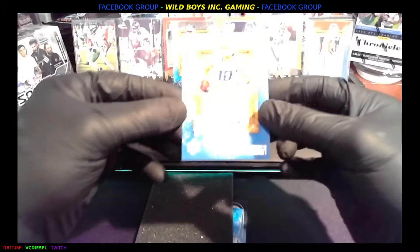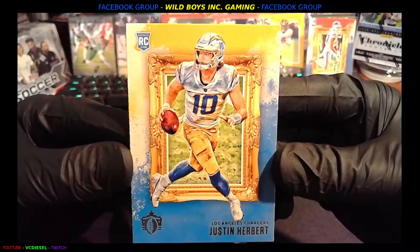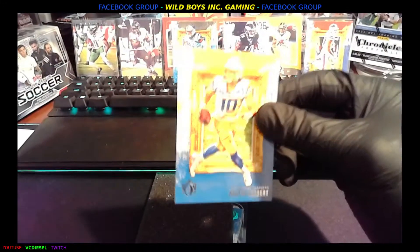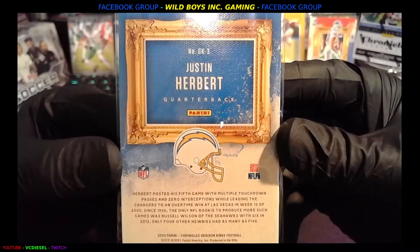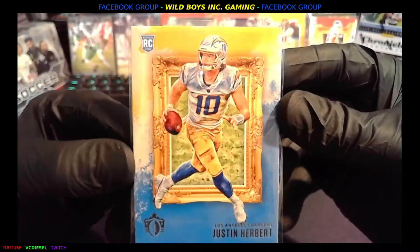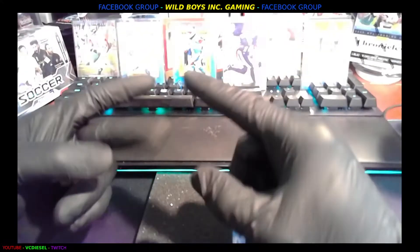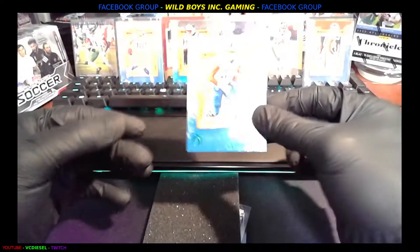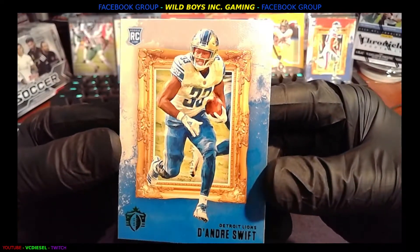Oh yeah — Justin Herbert rookie, Los Angeles Chargers. Look at that — beautiful card, looking like a throwback, vintage, with beautiful art. Number GK3, Gridiron Kings football. Wow — so we got a Love, we got a Burrow, we got a Herbert. Who's missing? How about a Mahomes rookie? Or I'll take a DeAndre Swift rookie, Detroit — fireballs, these cards are.